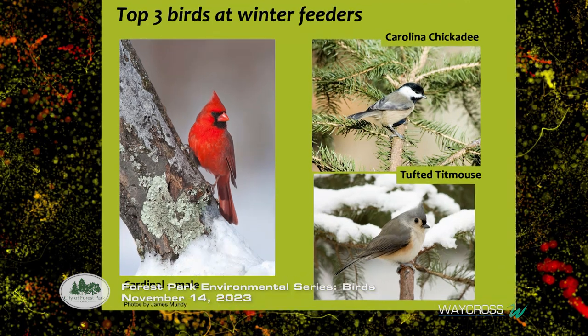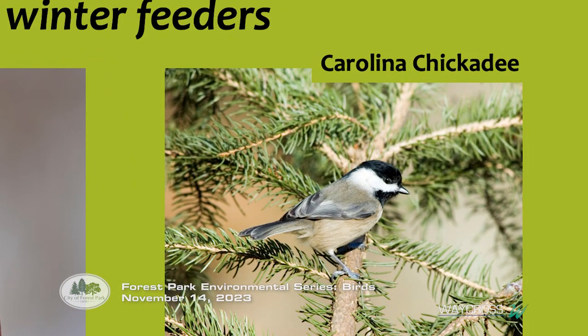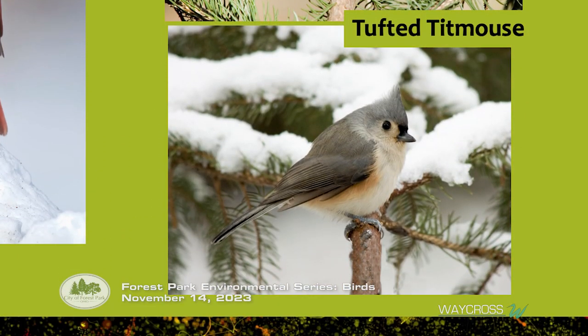Top three birds at the feeder: cardinals, of course. Males are bright red and have just gone through a color change, making them even brighter than six weeks ago. Females are more of a gray-green with a bright orange beak. The Carolina chickadee is next — he says his own name and will scold you when the feeder is empty. Then the tufted titmouse, just a little bit bigger with a crest on top, and it will also scold you when the feeder is empty.